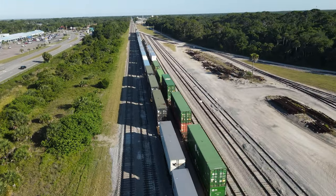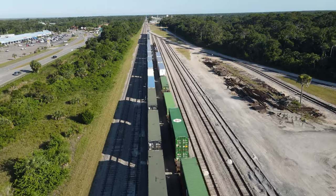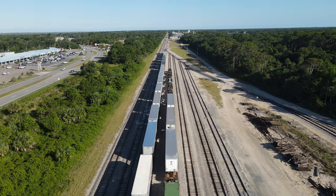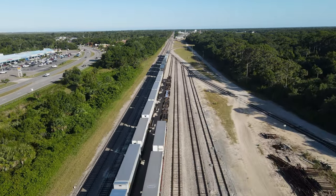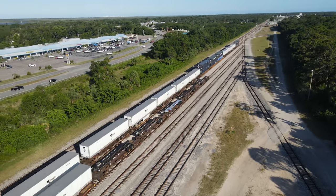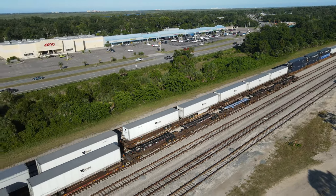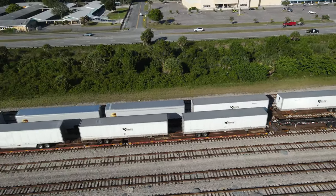The tracks I am flying over now are where set outs and pickups are made by the through trains, along with cars for the local. All of the intermodal you see here is either destined to, or brought here from, the Titusville intermodal facility, which is located about 35 miles south of here.